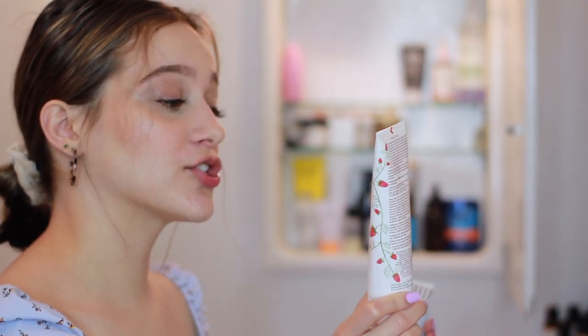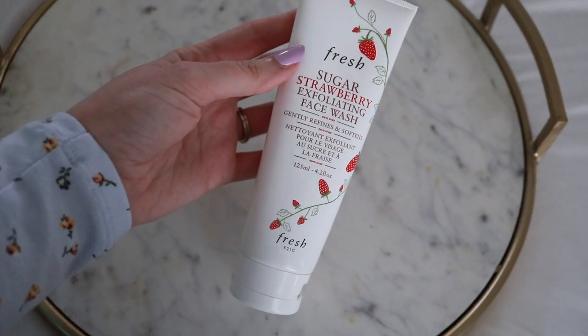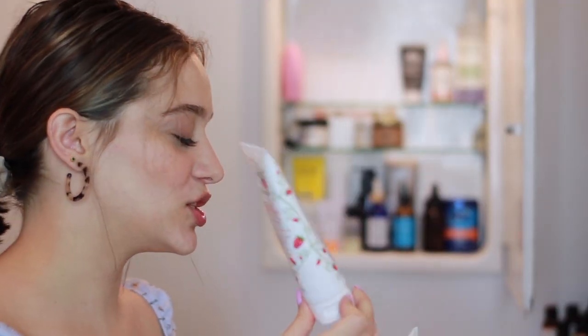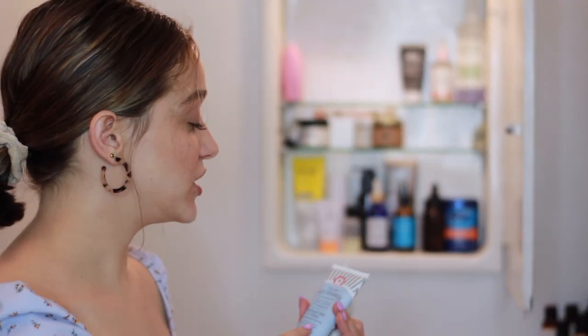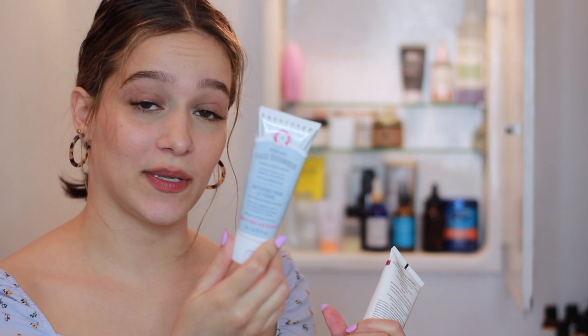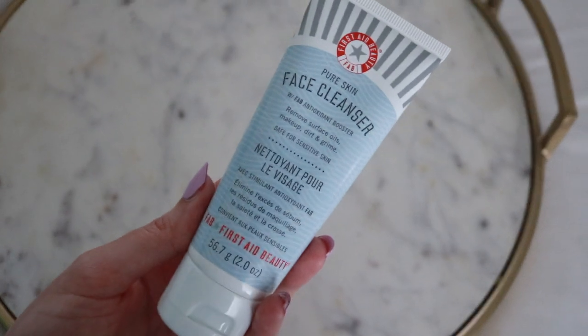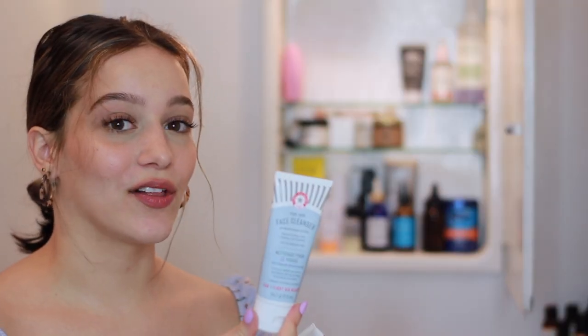For cleansers, the first one I'm almost out of is the Fresh Sugar Strawberry Exfoliating Face Wash. I really enjoyed it, but after using it every single day I got kind of tired of the sugar exfoliating beads. It's very mild and literally melts on the skin, but if I were to repurchase it, I'd use it just a couple times a week. My newest cleanser is the First Aid Beauty Pure Skin Face Cleanser — a creamy, moisturizing cleanser with a nice lather, and it's really beautiful for taking off makeup.